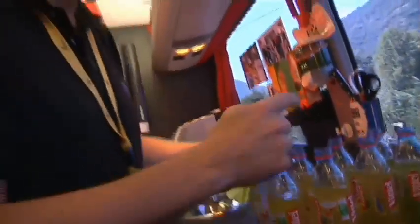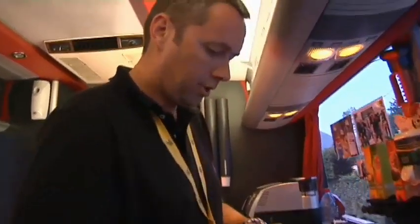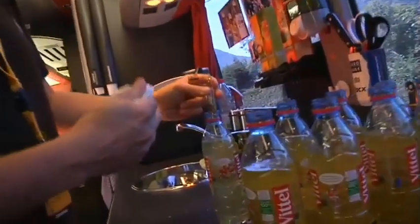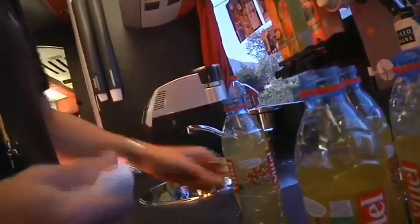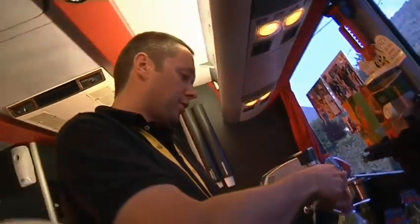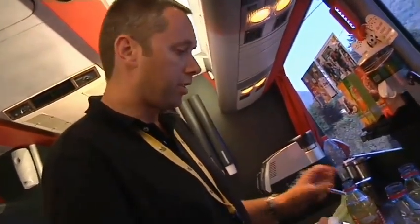Now we put two more ampoules in each bottle — be careful, it's easy to cut your fingers with it. This is one of the amino acids that also helps to take the lactic acid out of the legs. A lot of riders sometimes have cramps at the end of the race, and this is something that helps to block it.